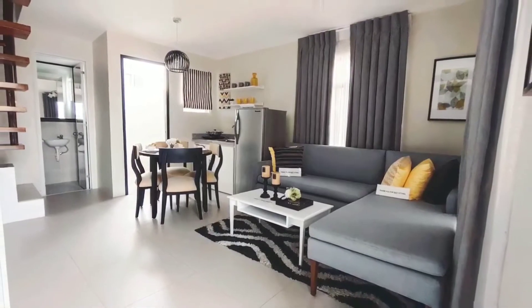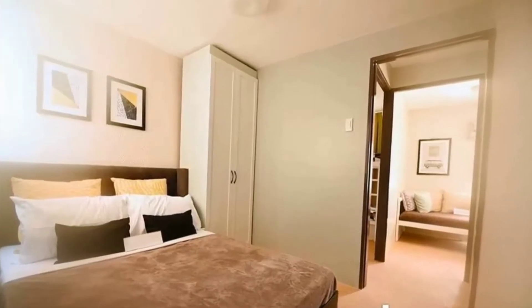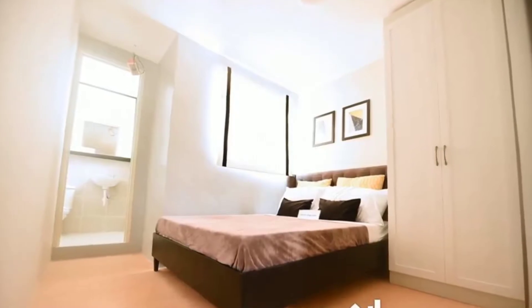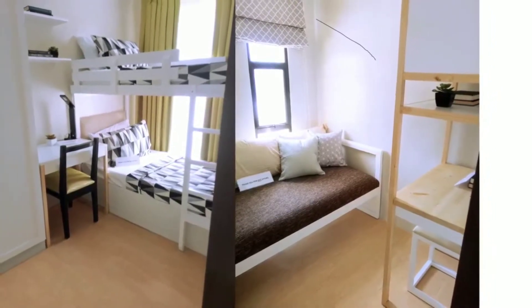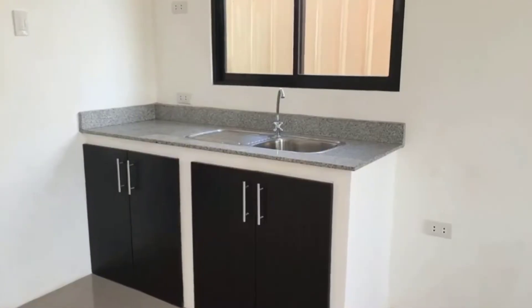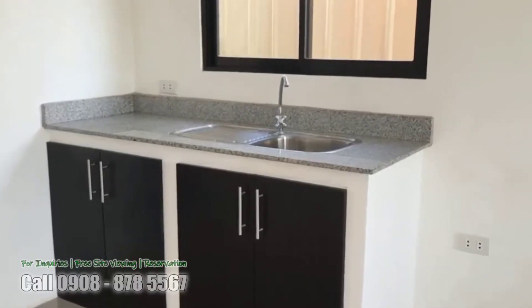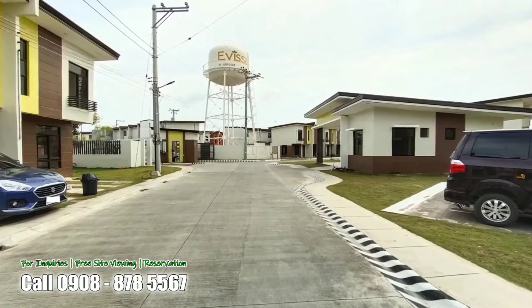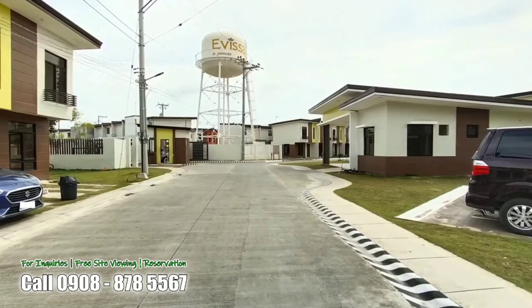Living area. Dining area. Good for 3 bedrooms. The master's bedroom. Bedrooms 2 and 3. Toilet and bath, expandable to 2, with sink, lower cabinet, and kitchen countertop. Service area, with 1 parking area for inner units and 2 parking areas for corner units.